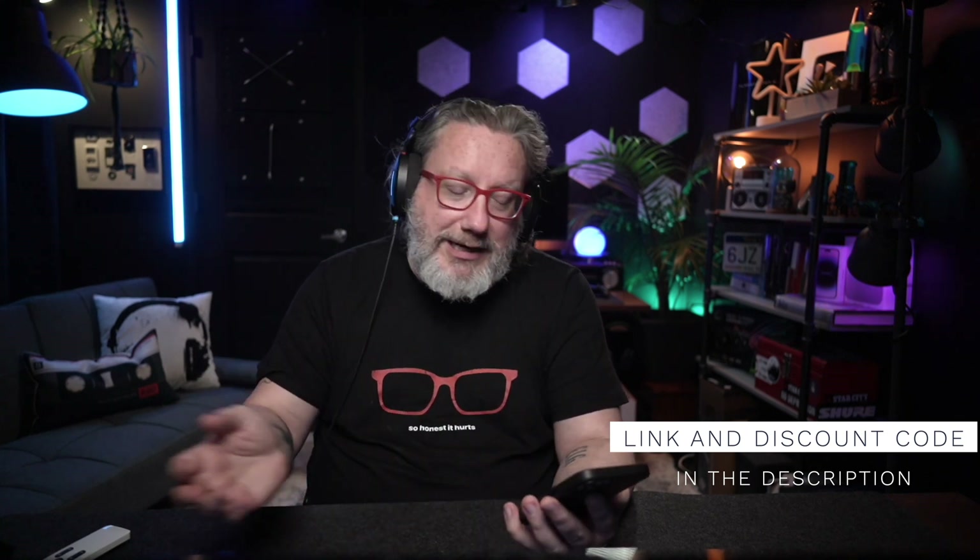Once again, thanks so much for being here. My name is Jason, Painfully Honest Tech — tech so honest it hurts. Until the next time, I am out.